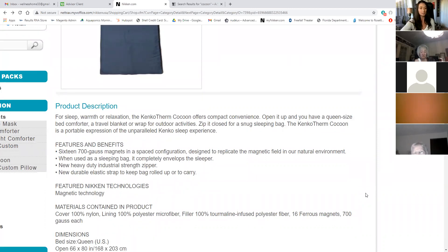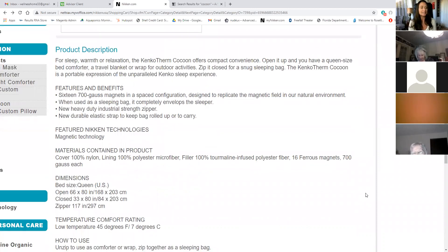The KinkoTherm Cocoon is a portable expression of the unparalleled Kinko sleep experience. Kinko means health in Japanese. It features 16,700 gauss magnets in a space configuration designed to replicate the magnetic field in our natural environment. When used as a sleeping bag, it completely envelops the sleeper. New heavy duty industrial strength zipper, new durable elastic strap to keep the bag rolled up or to carry. It's amazing.